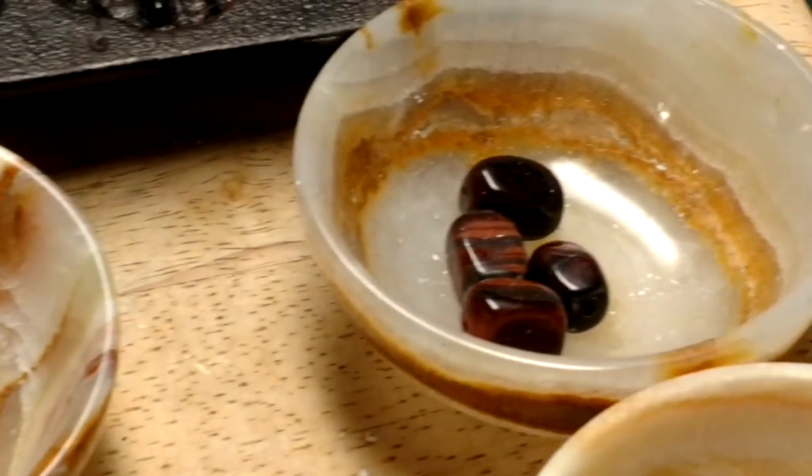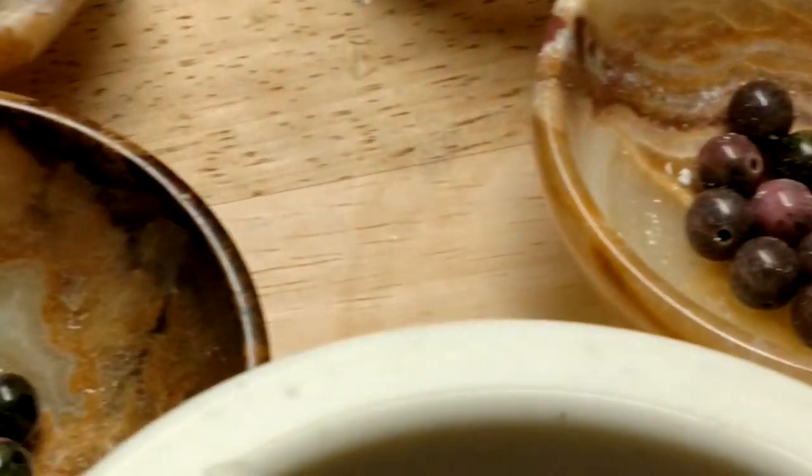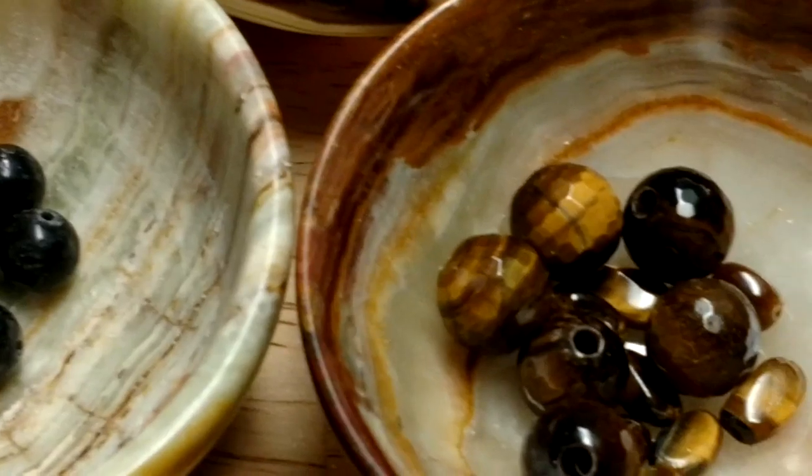This isn't counting all the selenite — the 20 pounds of selenite I used to make the door frame around the tree of life doorway, which is just full of energy as well. You saw just the top of that in the beginning of this video.